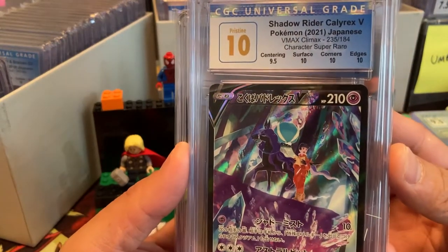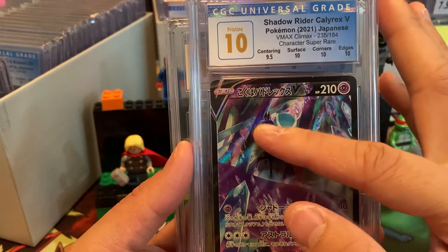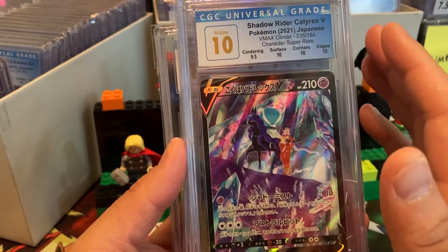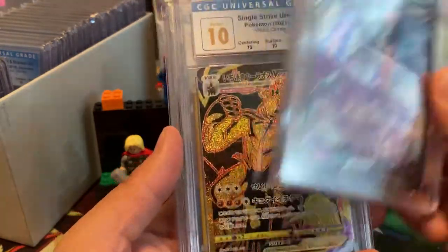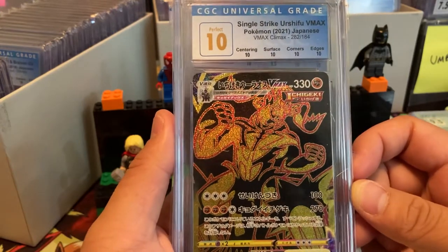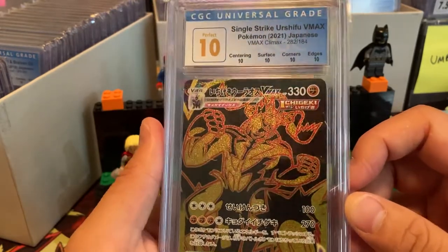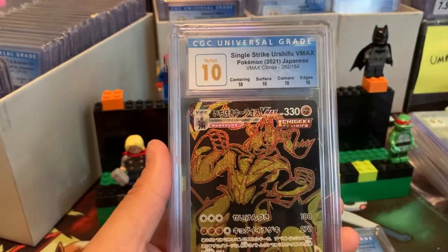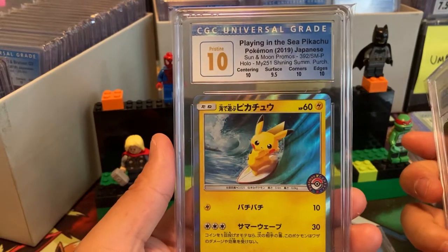Apparently this is the Calyrex guy and there's a different name — there's Glastrier and then there's I forget. That's another CSR from V-Max Climax. This is a Perfect 10 Urshifu — I remember pulling this not too long ago. The turnaround times for CGC right now is about 50 days, which is really nice. V-Max Climax — there is that big Urshifu on that path right there. I love the black and gold cards from this set.